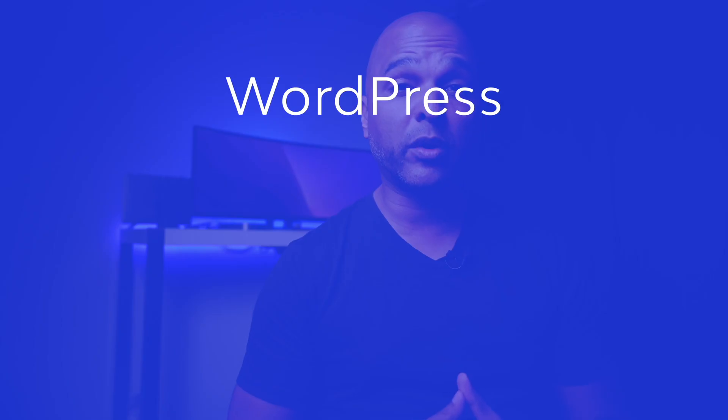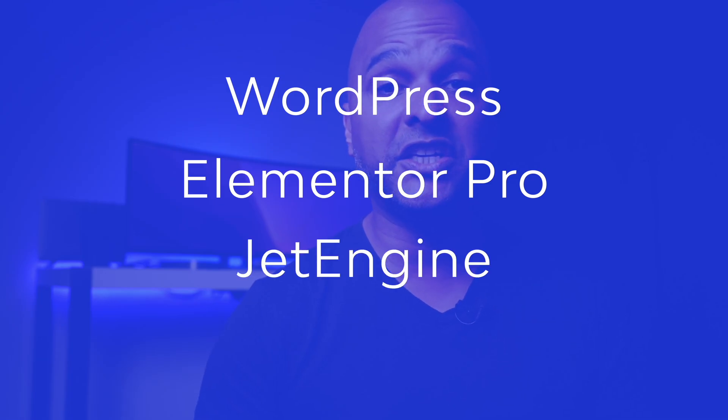How would I build it? It doesn't really matter if you outsource the development, code it yourself, or use WordPress — clients only care about end results and return on investment. Personally, I think I could build something similar with WordPress Elementor Pro (affiliate link in the description), plus probably JetEngine and WP Rocket as the main plugins. But you could build this with Bricks, Gutenberg, or whatever builder you're most efficient with. At the end of the day, they're just tools — what matters is the end result.